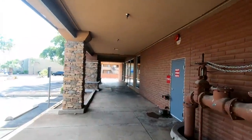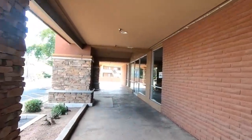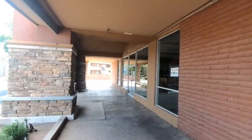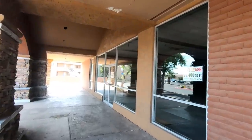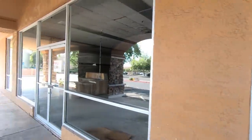Over here at the end was a Joann's Fabrics and I'm not sure when this closed, but it's been more than a few years. I remember when it was having its closing sale. Peeking through the windows, it doesn't look like anything else has moved in here since the Joann's moved out.